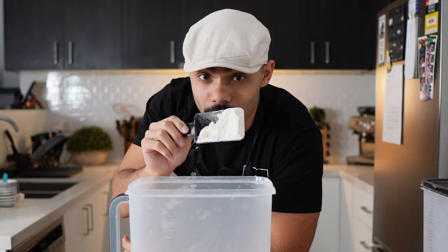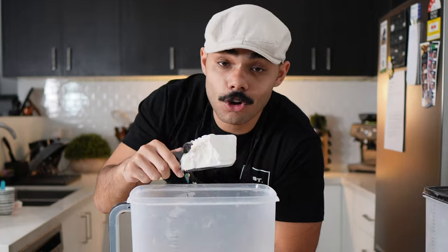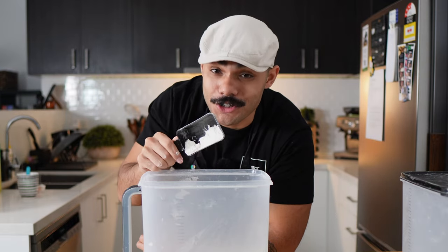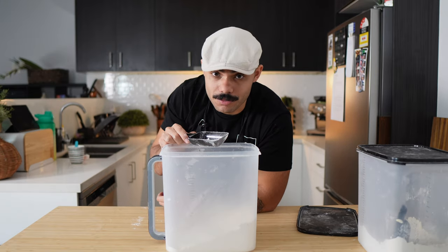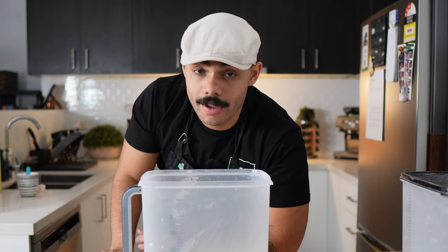Number two is bread flour, and I'll give you one guess at what this makes. Bread. The characteristics of bread flour are just like me — it's high in protein, got good gluten development, and it drinks water like a fish. The higher the protein, the more water it absorbs. The protein percentage of bread flour is usually between about 11.5% to about 13%, and it's great for making yeasted breads.